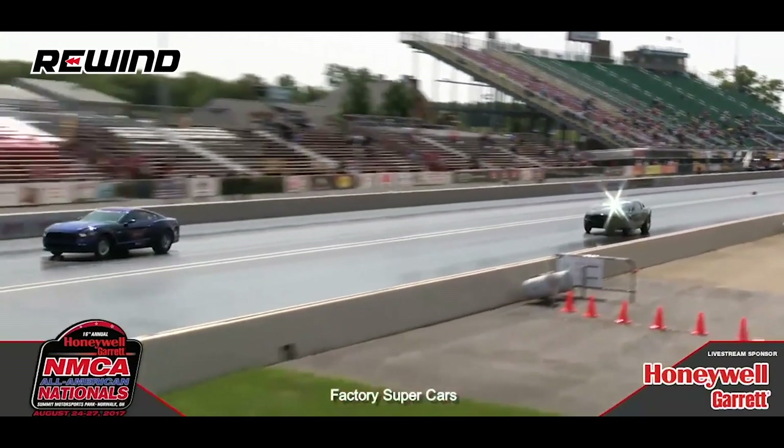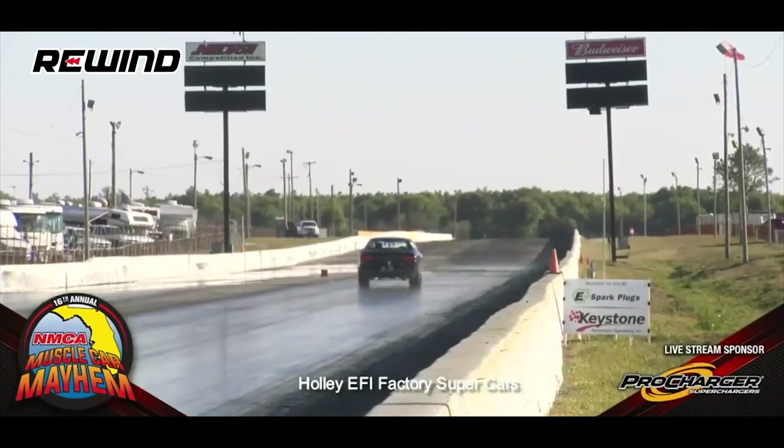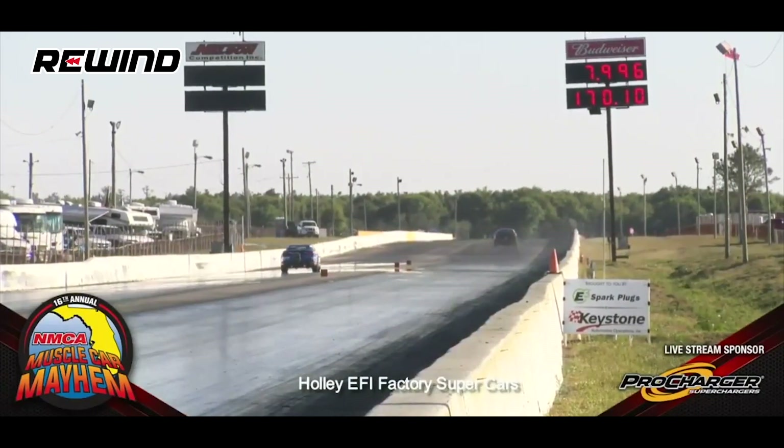In this next clip, we check out the first factory supercar to break into the seven-second barrier. This is from Muscle Car Mayhem 2018 — Jeff Turk in his Drag Pack Challenger versus Ted Hughes in his COPO Camaro. Jeff Turk gets to the eighth mile at 5.12 — he may do it. Jeff Turk goes 7.99 at 170.1 miles an hour. Jeff Turk has just run the first seven-second elapsed time in the history of a factory-built drag racing machine. The record has been broken.